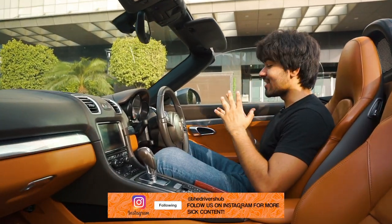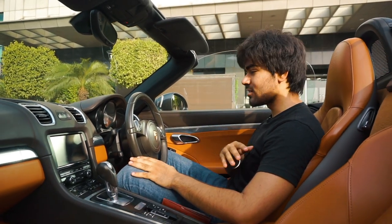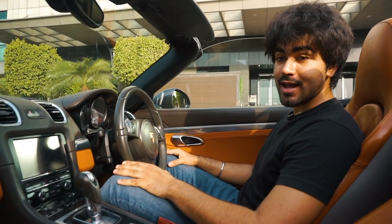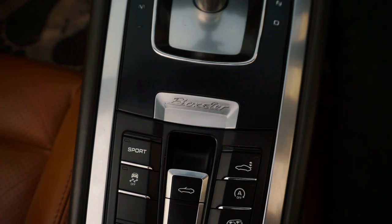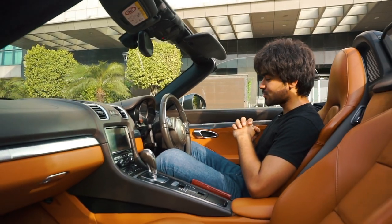When you hop inside this car, it's actually a very, very comfortable place to be in. Everywhere you touch is soft-touch materials, leather all over. You can adjust the seats and steering however you want, and this partition between the passenger and driver actually makes it feel much more special. But there are a few drawbacks to this interior as well.